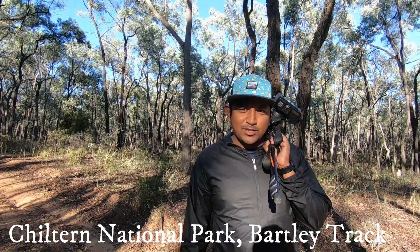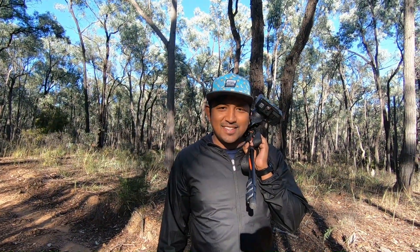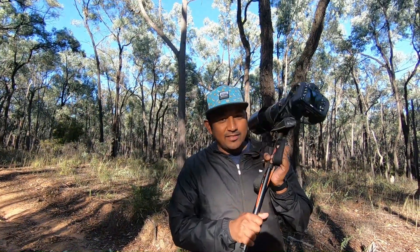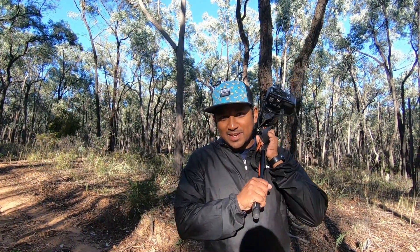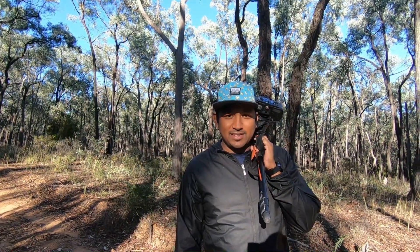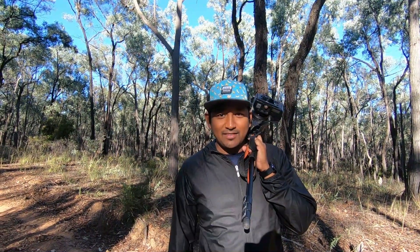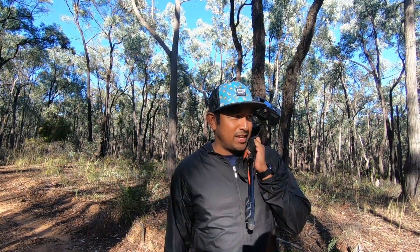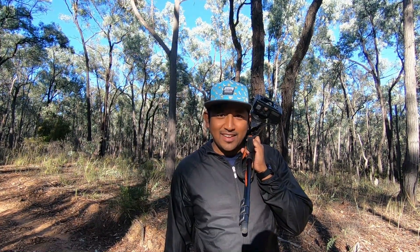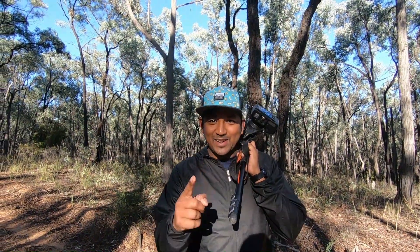Good morning, Day 2. 6:30 start — all worth it, I guess. We're here at the Chiltern National Park. I love bird photography, so this is all about that. It's the second best spot for bird watching in Victoria. We're here at the famous Bartley Track, very quiet, and hoping to get some good shots.